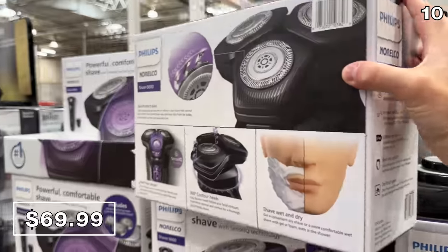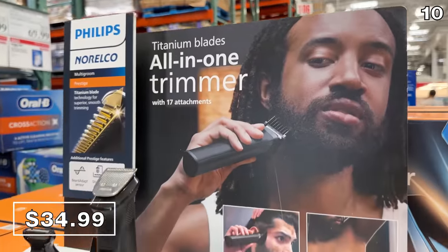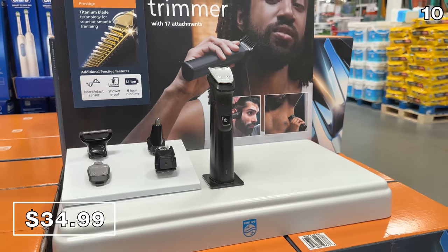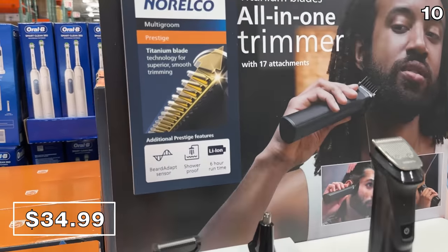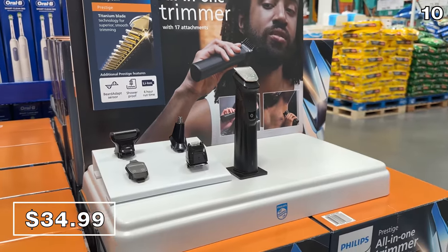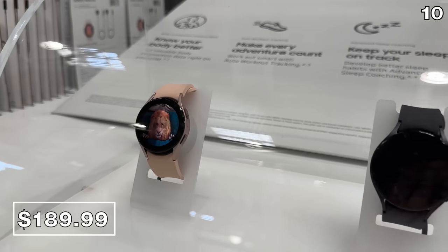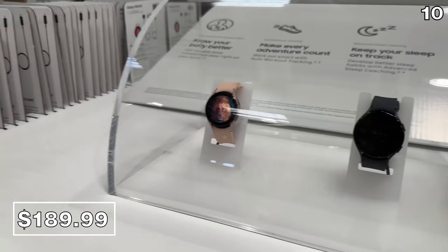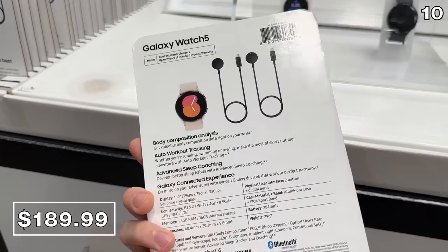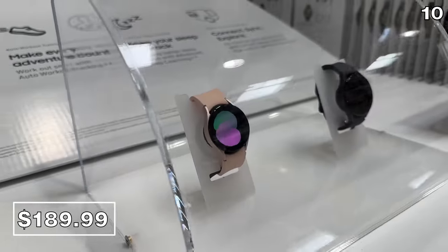If you're searching for an all-in-one trimmer, this extremely well-reviewed model also from Philips is $15 off until June 11th at $35. Another great gift idea is the Samsung Galaxy Watch 5 — $80 off and $190 until June 29th. This includes two fast chargers and is one of the lowest prices I have seen.